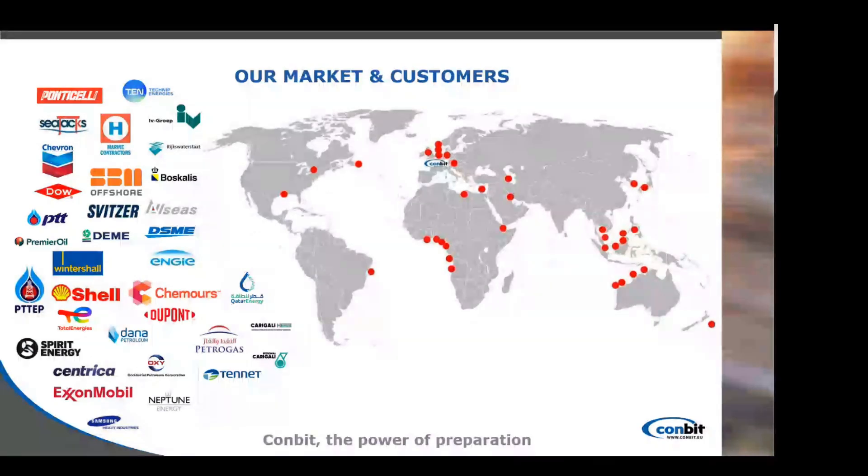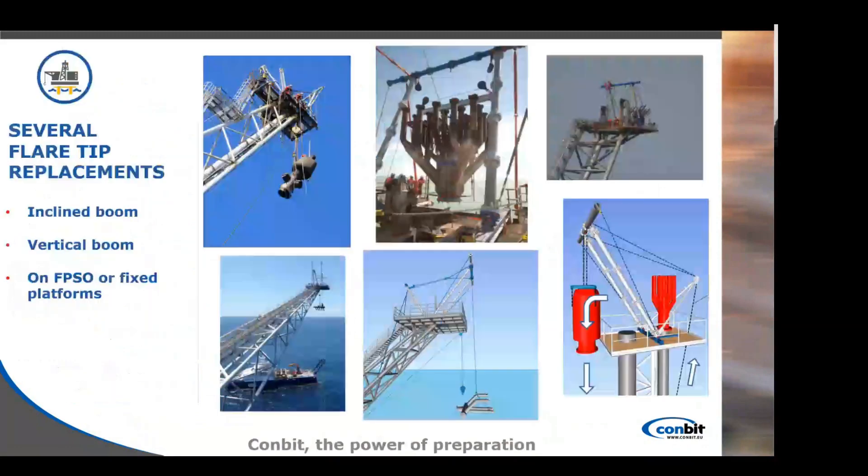To have an overview of our market: Combit's market is international. You can see here all the places and companies we have worked for — these are actually some of the companies, there are more as well. Our main office is in Eindhoven, the Netherlands, but we also have an office in Houston, USA, and one in Kuala Lumpur, Malaysia.